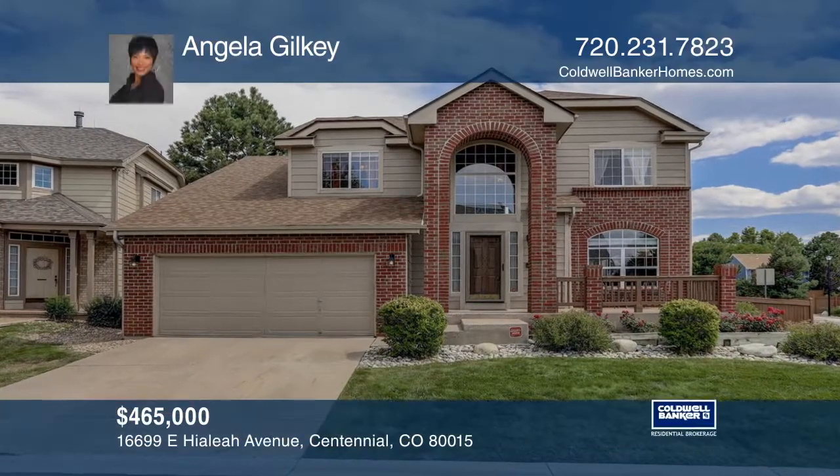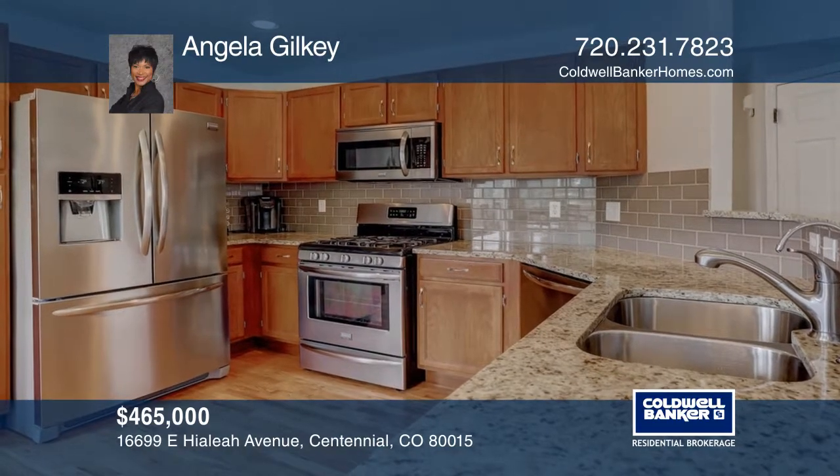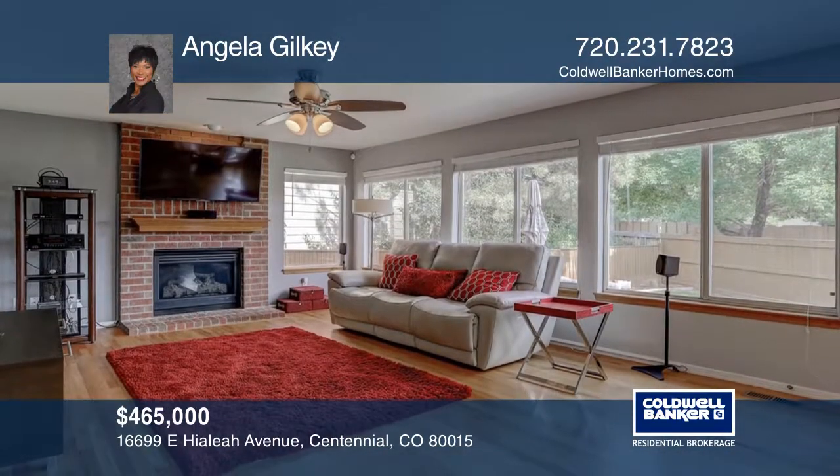This four-bedroom, four-bath home in the desirable Piney Creek offers hardwood floors. The updated kitchen boasts granite countertops, a gas stove, and stainless steel appliances.